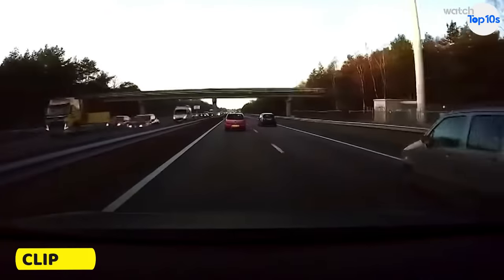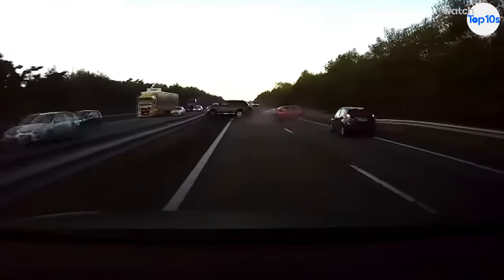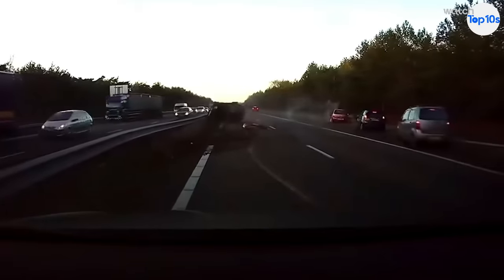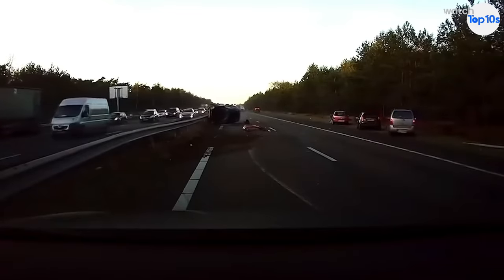Here the driver is driving down what looks like a country road when their Tesla alerts them of an unknown issue ahead. Then suddenly, the vehicle in front of them rear-ends the car it's tailing. The Tesla's Autopilot feature actually sensed the vehicle two cars ahead speed dropping and rapidly slowed down to avoid the collision.